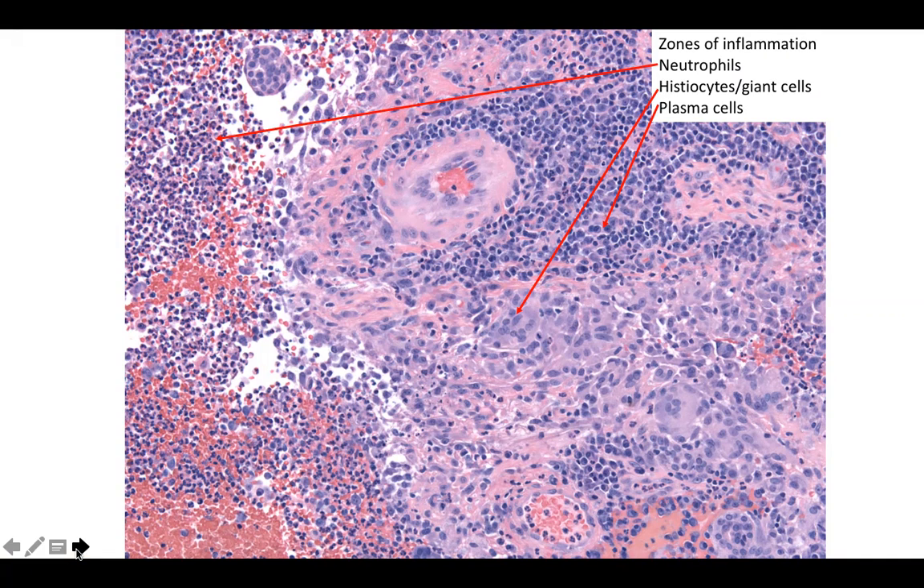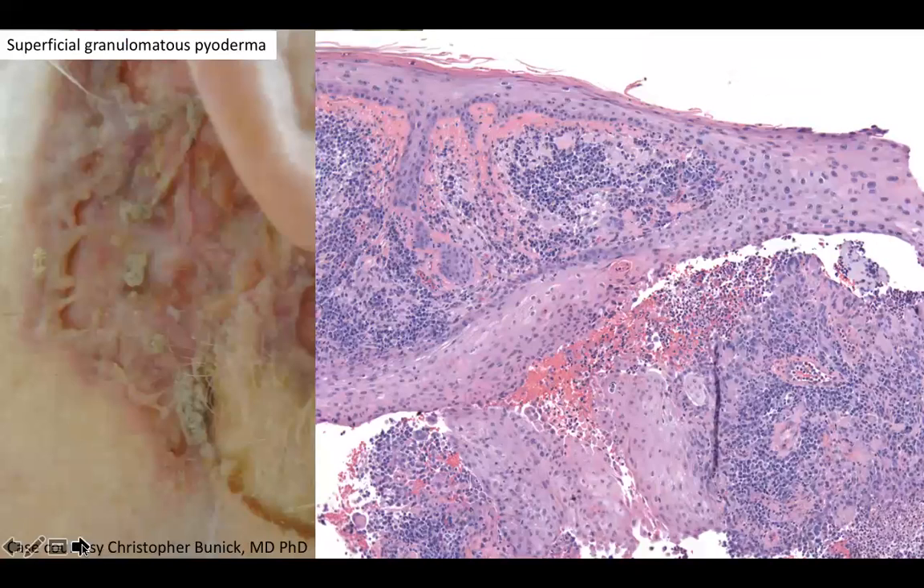So the sinus tracts plus this sort of layered type of inflammation with the neutrophils, histiocytes, giant cells, and plasma cells is very characteristic. Can you guess the diagnosis? So yes, and the diagnosis is superficial granulomatous pyoderma, which is a variant considered by some experts of pyoderma gangrenosum.